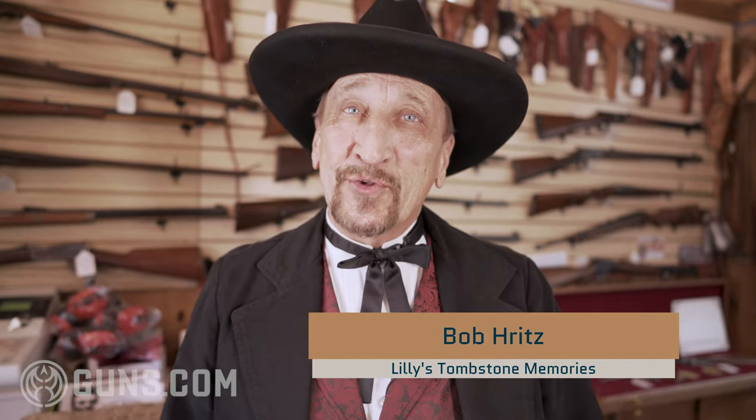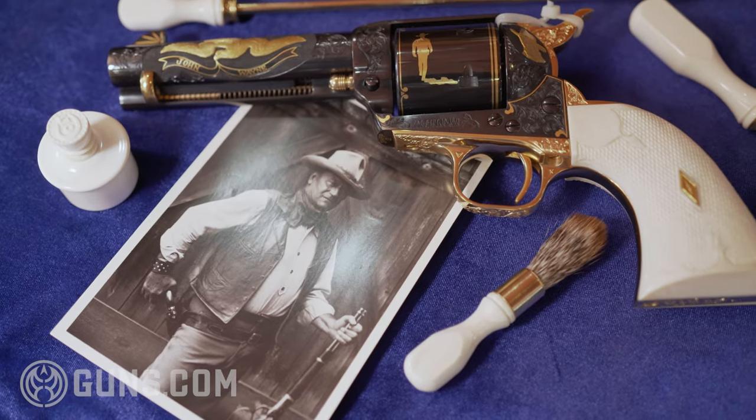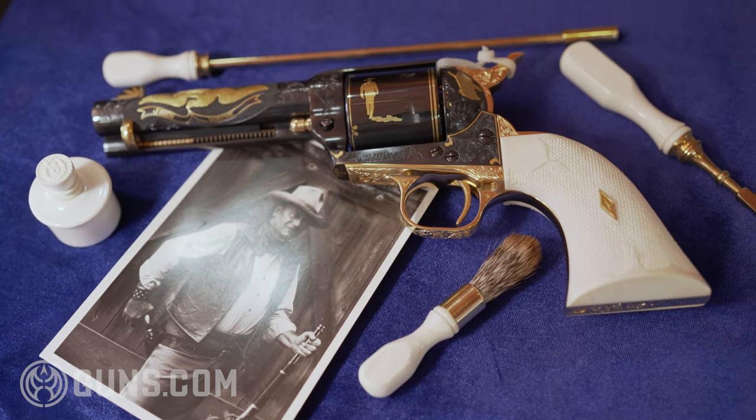How you doing? I'm Bob Ritz at Lily's Tombstone Memories in Tombstone, Arizona. We wanted to show you a couple of wonderful pieces that we have accumulated here and that are available for sale either in our store and will be on guns.com very shortly.